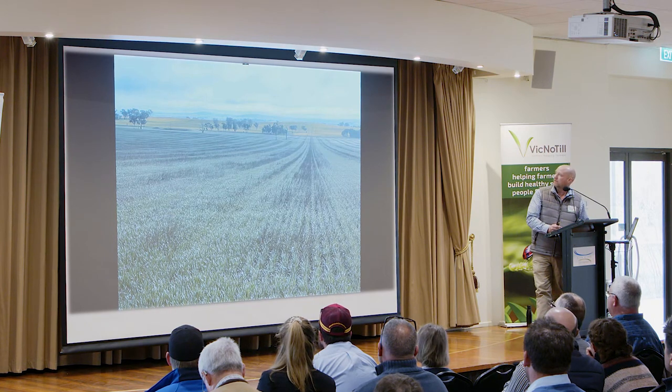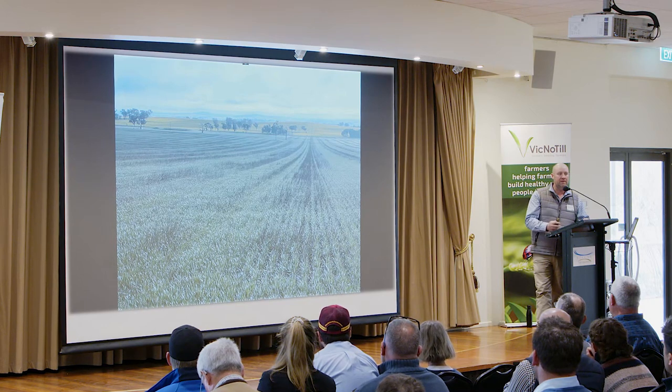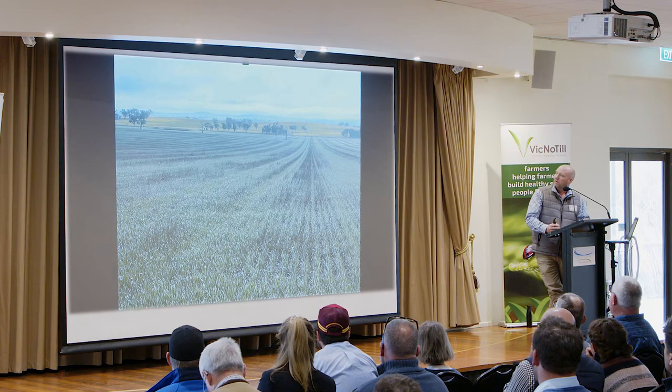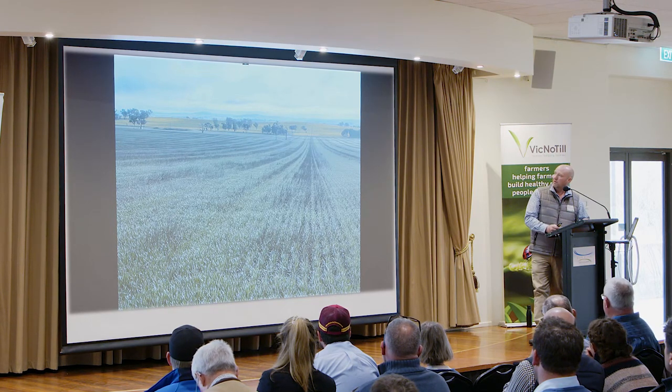We run different elevations across our farm — from 350 metres back down to 250 metres, so there's 100 metres of elevation. As David said yesterday, there's a lot of frost in the valleys. Our valleys are quite short so we don't fence any of them off. We just work with it, trying to sow longer season varieties and use better nutritional management to try and offset our frost risk.